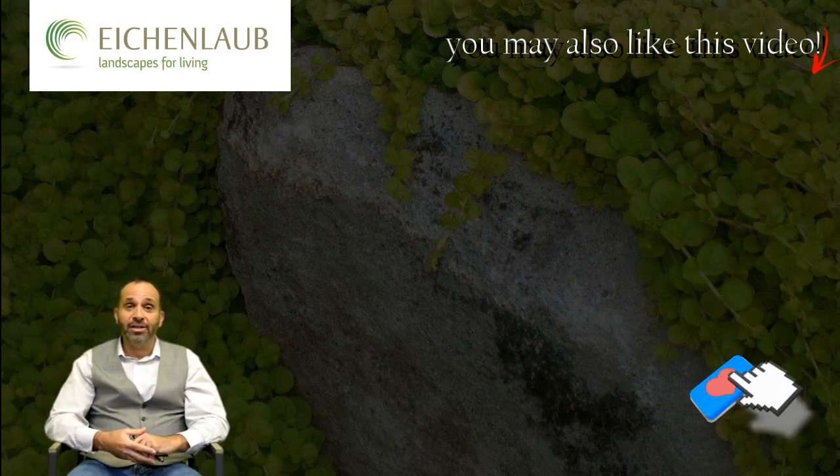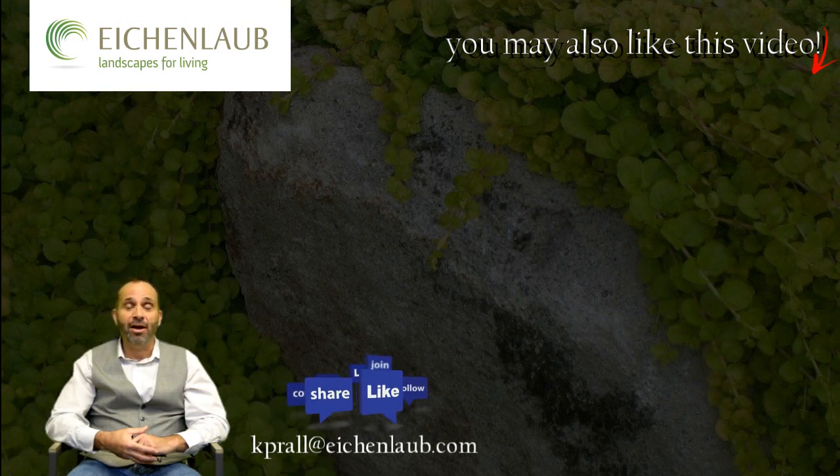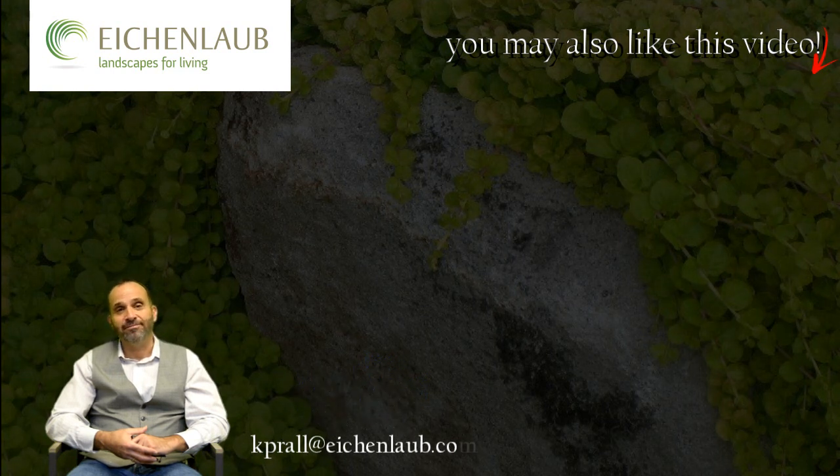You can also email me directly at kprall@iconlog.com — that's k-p-r-a-l-l at iconlog.com. You can also go directly to the Iconlog website. Thanks again. I'll see you next time. Bye.